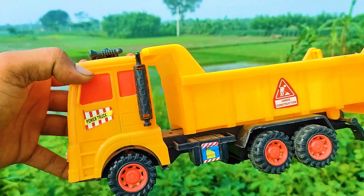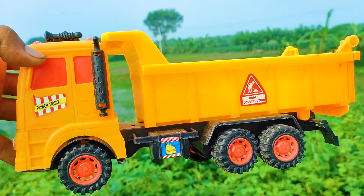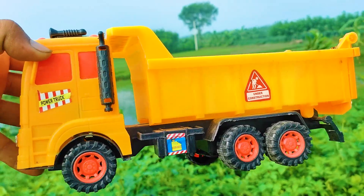And next one — one more here in the jungle. This is a realistic model drum truck. Here is a yellow, black and red color combination.